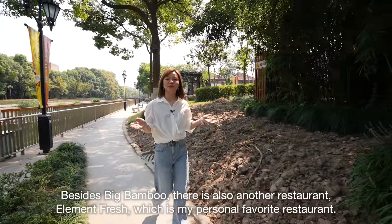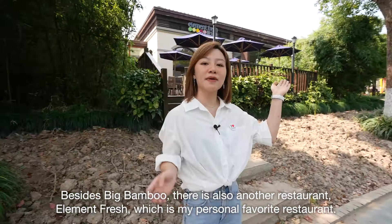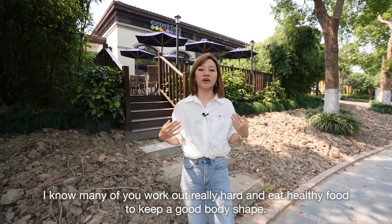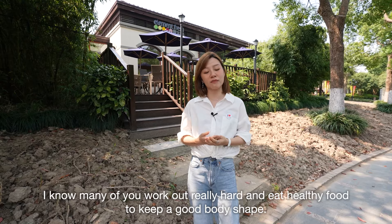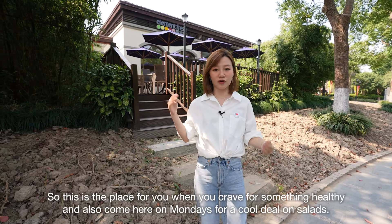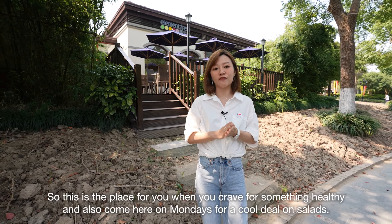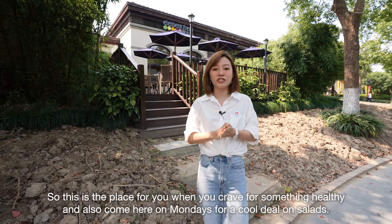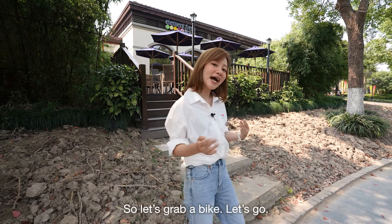Besides Big Bamboo, there is also another restaurant, Element Fresh, which is my personal favorite restaurant. I know many of you work out really hard and eat healthy food to keep a good body shape, so this is the place for you when you crave something healthy. And also, come here on Mondays for a cool deal on salads. The next spot is a little bit further, so let's grab a bike!